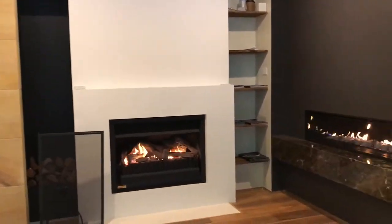Hi everyone, I'm Joel from JetMaster Fireplaces here at the Sydney Home Show, and we've got some of our beautiful romantic fireplaces on display.